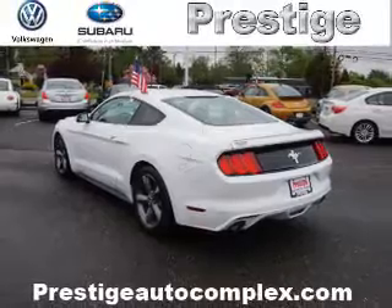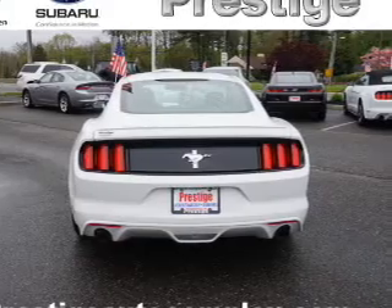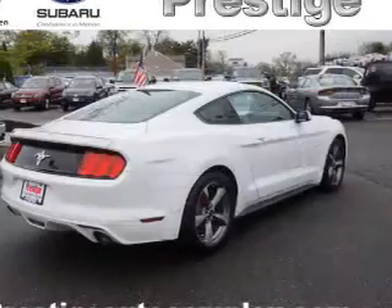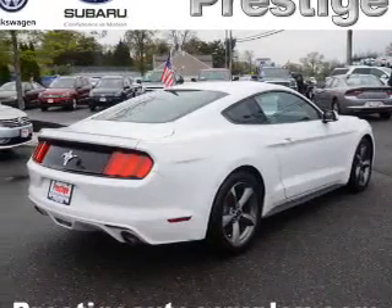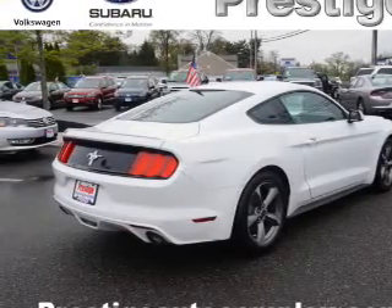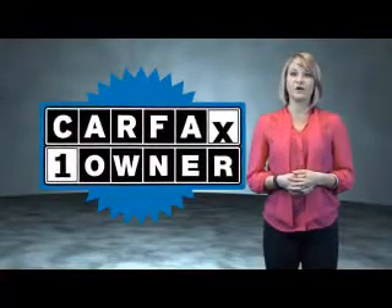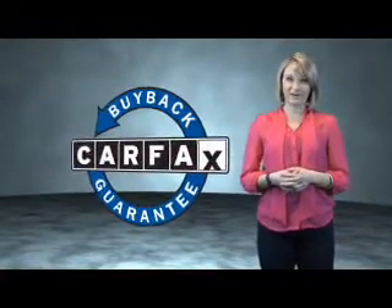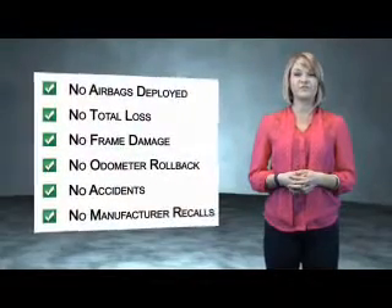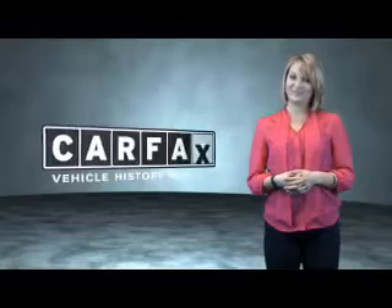Rest easy knowing this vehicle comes with a Carfax vehicle history report from Carfax, the most trusted provider of vehicle history information. Great quality at a great price. Call or click to contact us today. This is a Carfax One Owner Vehicle which qualifies for the Carfax Buy Back Guarantee. Be sure to find a complimentary copy of the Carfax Vehicle History Report online or contact the dealership. Just say, show me the Carfax.